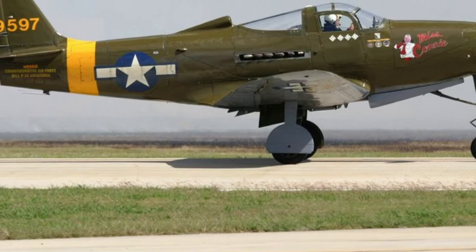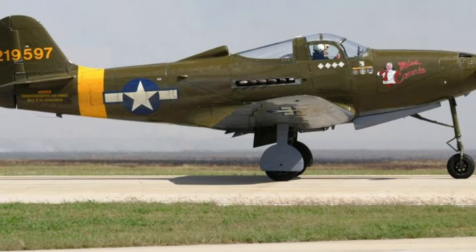The main production variant was the P-39Q, with 4,095 machines produced. At the same time, the total production of AeroCobras reached 9,558 aircraft.